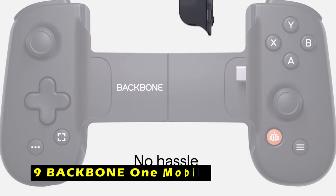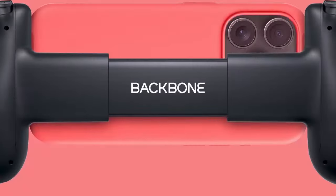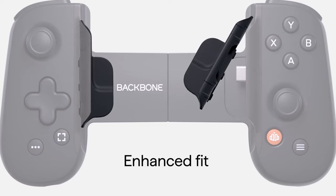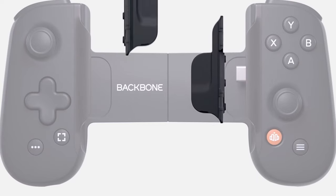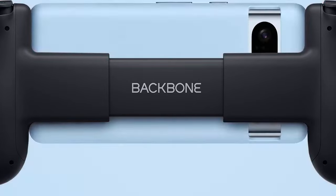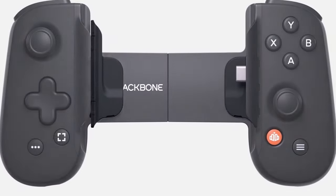At number 9 is the Backbone One Mobile. The Backbone One Mobile is a revolutionary gaming controller designed to enhance your iPhone's gaming experience. With its compact and ergonomic design, it provides a comfortable and portable way to enjoy your favorite games on the go. The controller features ultra-wide analog triggers, highly accurate thumbsticks, and responsive D-pad and buttons, ensuring precise control and immersive gameplay.